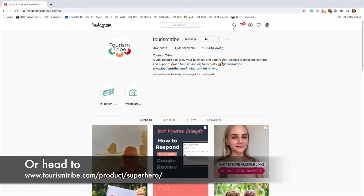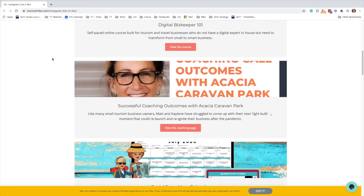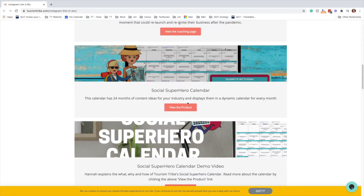All you have to do is head over to our Instagram and click the link in our bio. Once you're there, you just have to scroll down until you see the superhero calendar and click view the product.